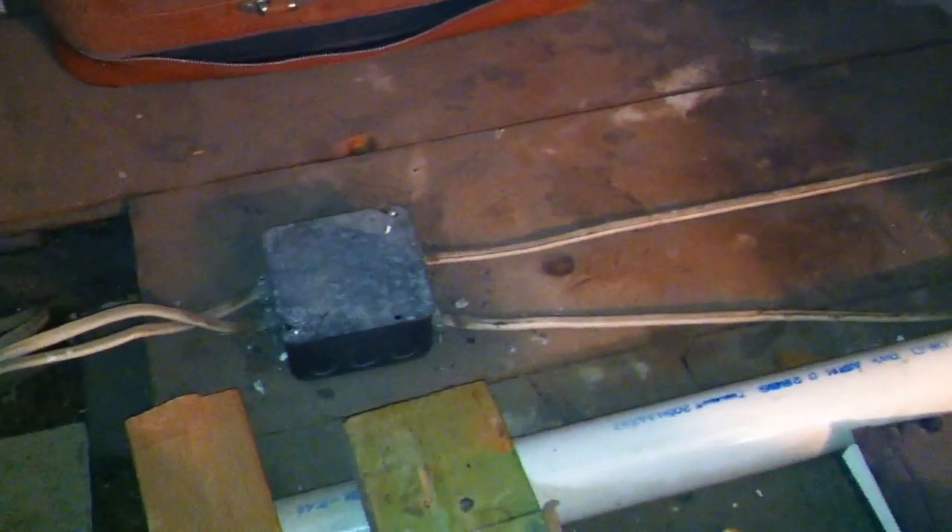We have a violation of NEC section 334.23 and also 320.23. NM cable, when it's run in accessible attics or roof spaces, needs some type of protection such as guard strips.